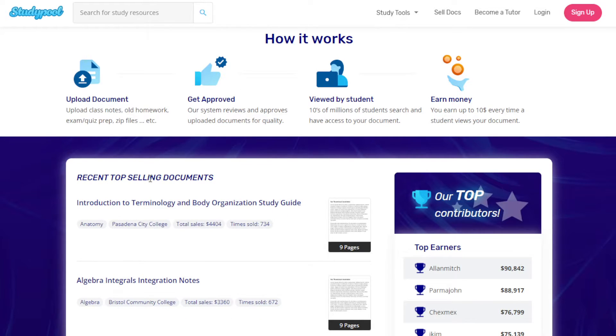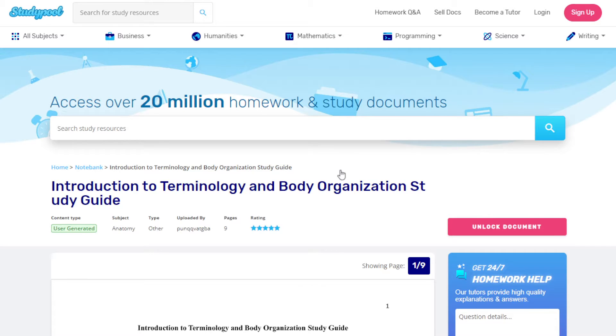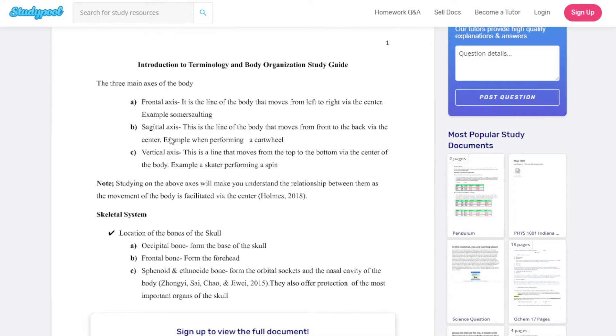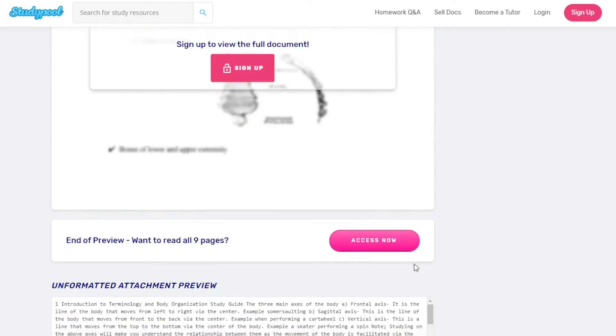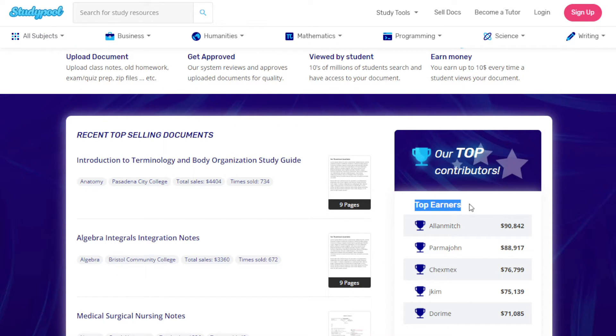Here are some recent top-selling documents. One is an 'Introduction to Terminology and Body Organization Study Guide' — an anatomy document with total sales of $4,400, sold 734 times, from Pasadena City College. You don't necessarily have to be from that college — if you have the same subject, you can access it. It's a nine-page document. And here you'll see top earners: Alan Mitch has earned ninety thousand dollars.